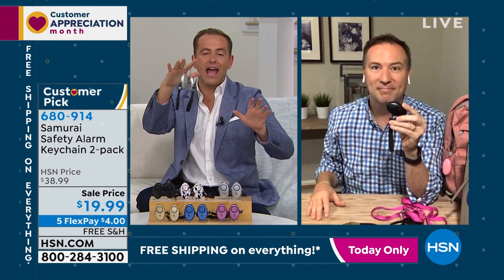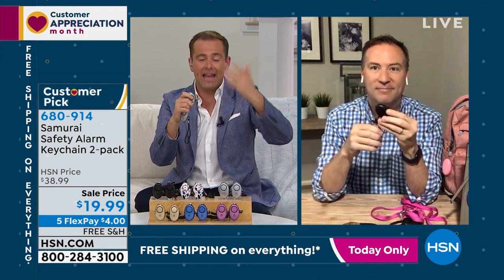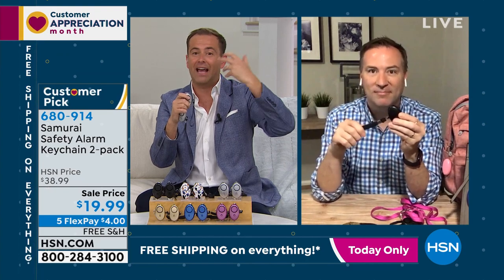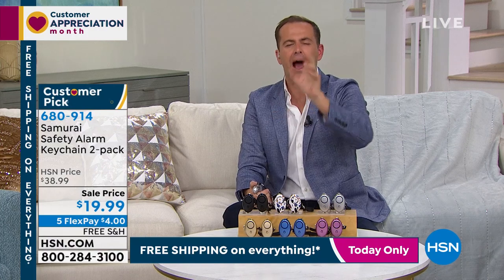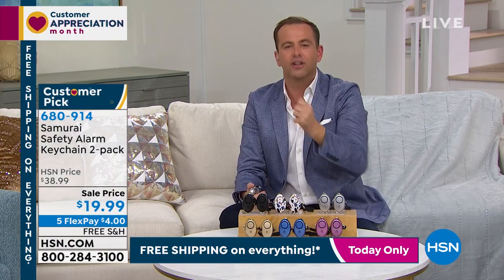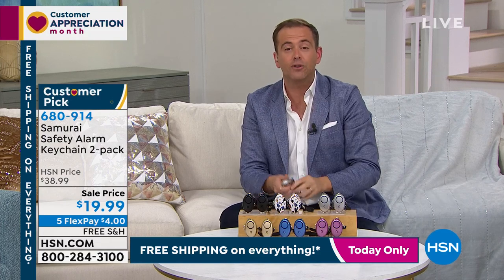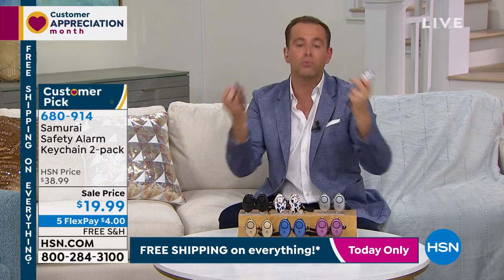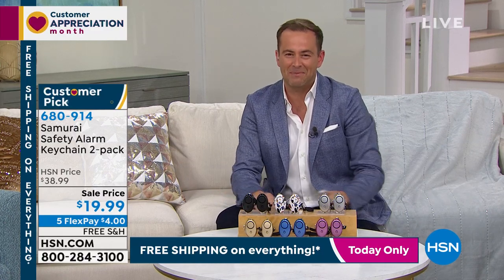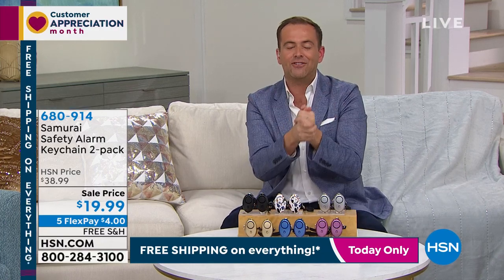Is this a one-time-use product? Absolutely not — you use it again and again and again. Hopefully you never have to use it, but you can. Stay right there — I want to make sure your order is confirmed. Good products deserve to do well, and the folks at Samurai are amazing. At $40 for one it was worth every penny; to get two for under $20 is exactly what a doorbuster deal should be.